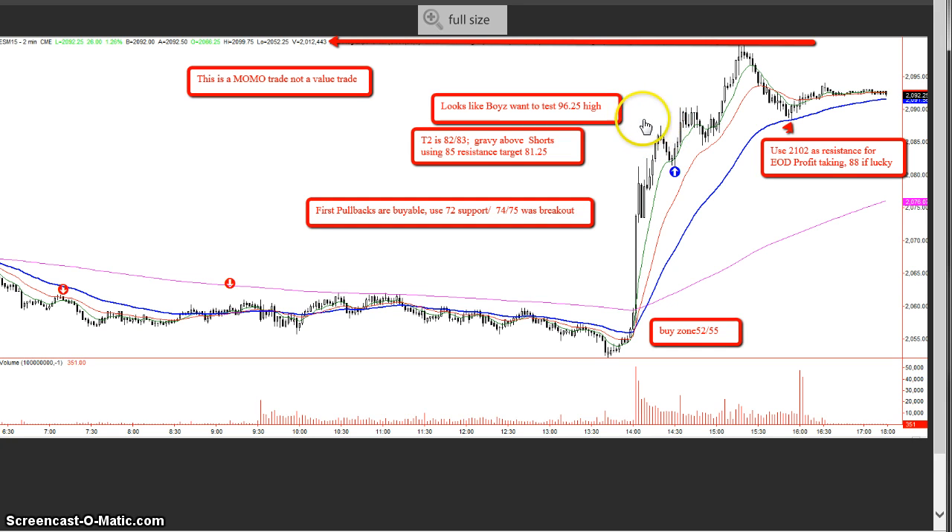First pullbacks are buyable. Targets immediately became the 81 to 82 area with 83 as the T2. 85 was called as resistance — make sure you got paid. And 81 to quarter was where we suggested shorts to take that off. There was an interesting dialogue with a new trader in our room who wanted to know at this point: should I be buying, should I be selling? I said it's hard for me to advise traders — I don't know if you were already participating, whether you've got profits, or if you took advantage of our 52 to 55 buy zone. But theoretically we could go to any high, and if we took out 85, then it would appear the 88 target was next.